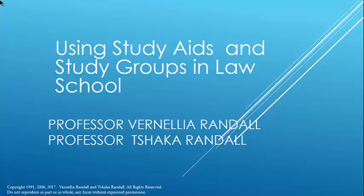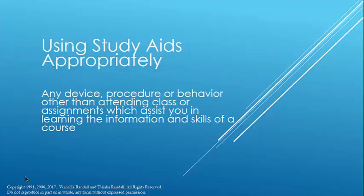The caveat is that if a faculty member puts out a study aid they recommend or require, that's the study aid you should choose above all others, because that faculty member is probably using it to draw out the law or will use the law from that study aid to help instruct their class exam. A study aid is any device, procedure, or behavior — other than attending class or doing assignments — that assists you in learning the information and skills for a particular course.